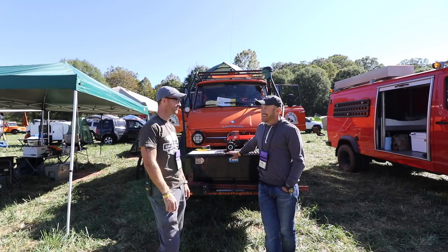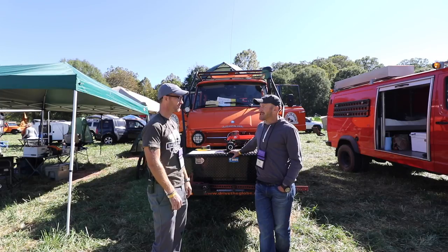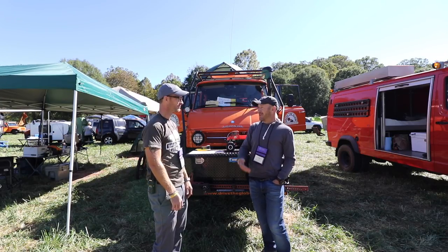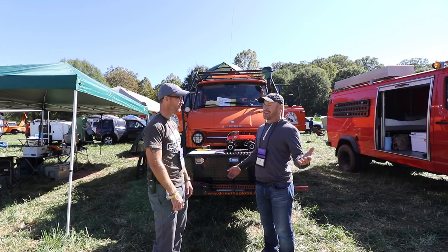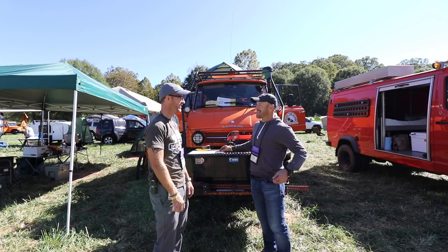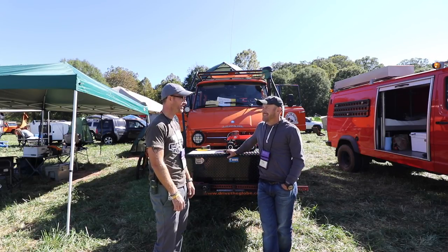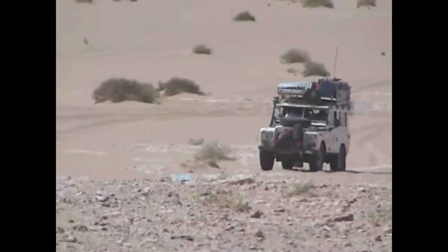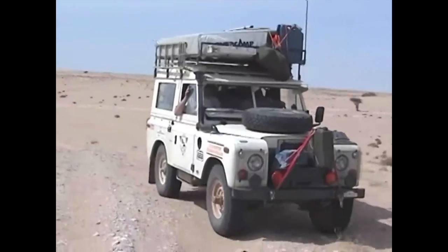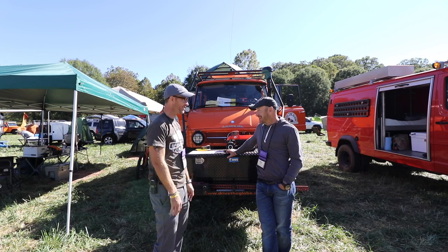I flew out to Morocco on a one-way ticket with no plan. We backpacked and got around by train, camel, and bus. That's how I got into the vehicle part — because when I was in Africa I saw these great trucks I'd never seen before: Land Rovers. I said, wow, when I get home I've got to buy one of those. And I still own that first truck, by the way.